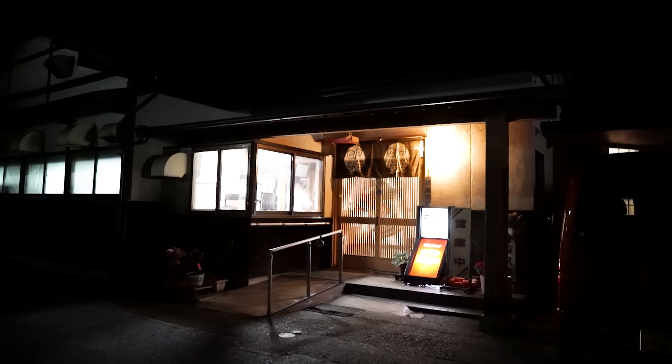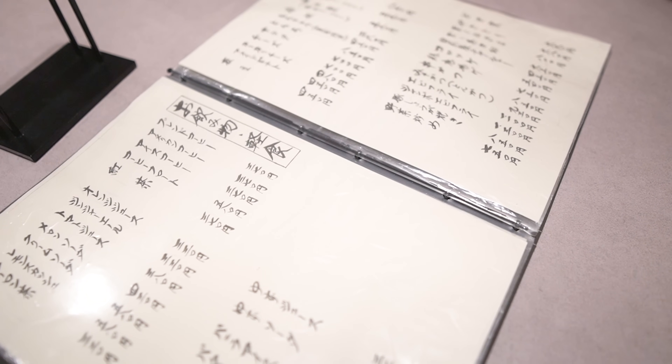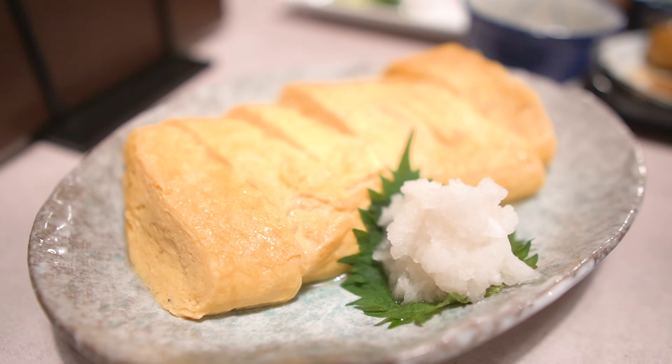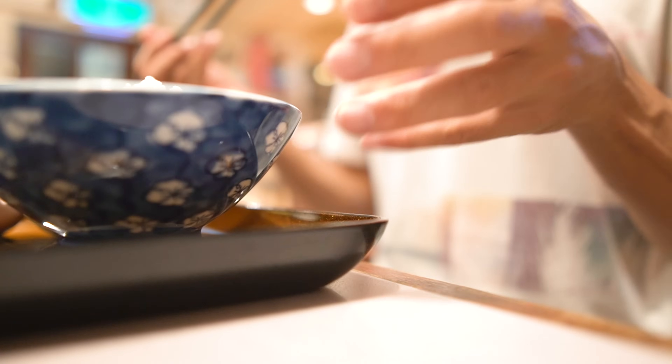I went to a local izakaya in this village tonight. The nice thing about this izakaya is that it has a karaoke room — I sang with my friend while waiting for food. There are over 100 things to choose from. I ordered a stir-fried vegetable set meal today, and the rolled omelet was amazing — it's actually delicious.